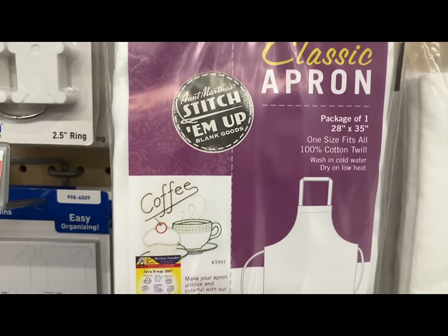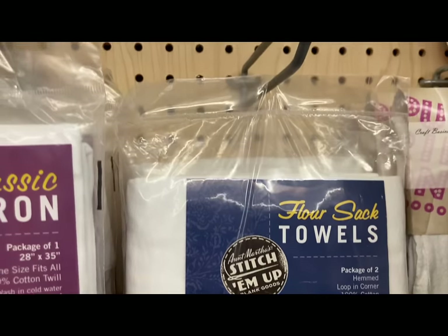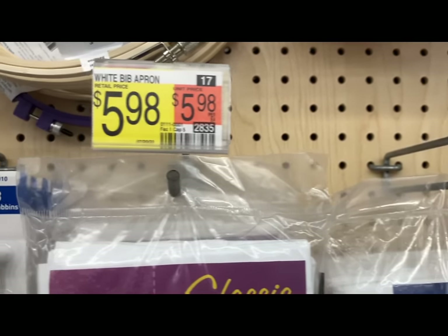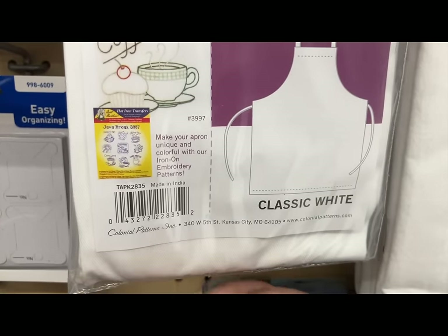They also have flour sack towels for $6.22 — these could be so customizable. What a great gift idea for those of you who are crafty and gifted in the arts. Now we're going to show you some gifts for the younger crowd — grandchildren, your own children, nieces, and nephews. Always check for items that are non-toxic and age appropriate. Don't give a child under three years old something they could choke on. Let's get over to the toy aisle!